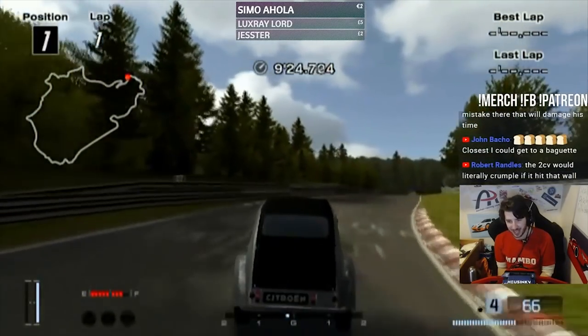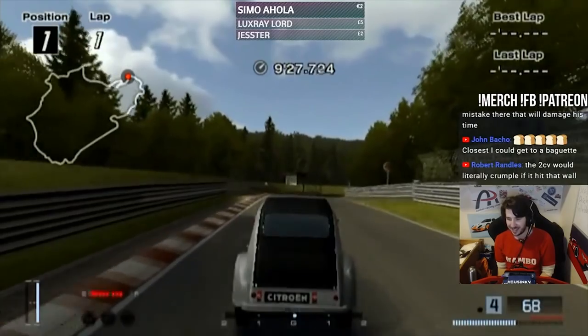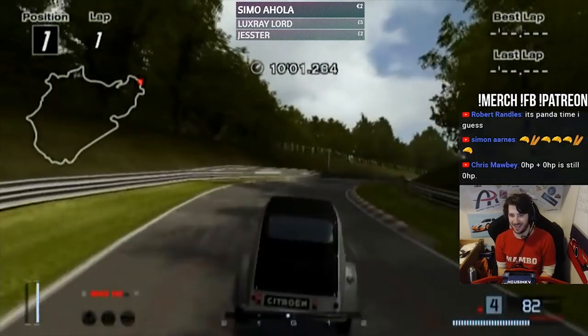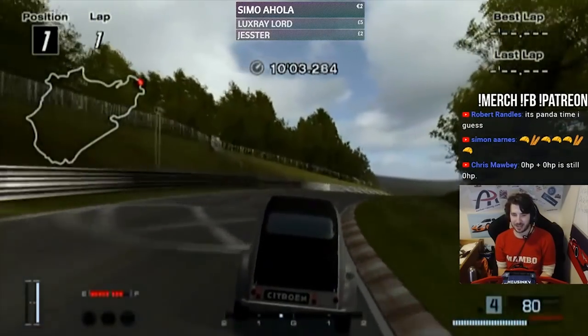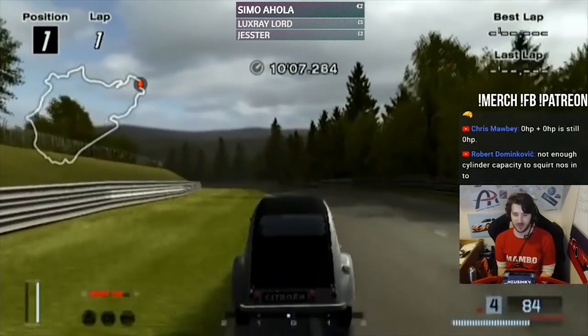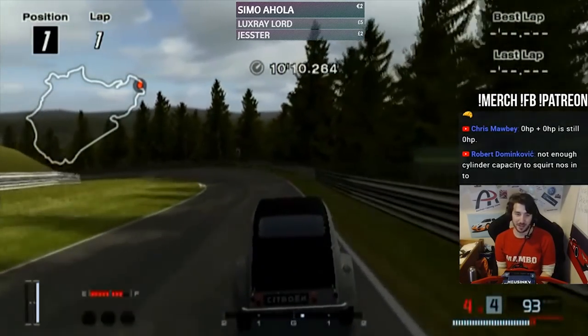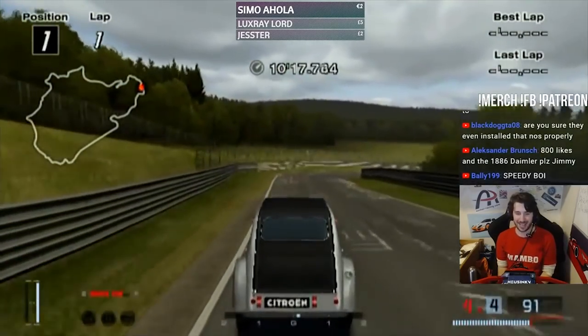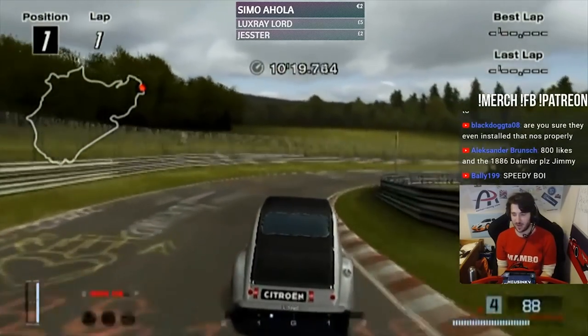I'm hitting NOS right now and nothing is happening. Oh shit, now we're speeding. I legitimately asked Kaz if there'll be a Honda Stepvan in Gran Turismo Sport and he just smiled at me, which I translated as no. The feel when Kaz will not add a Honda Stepvan to Gran Turismo Sport.